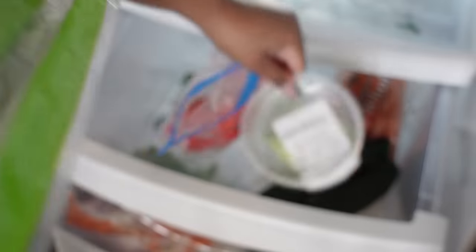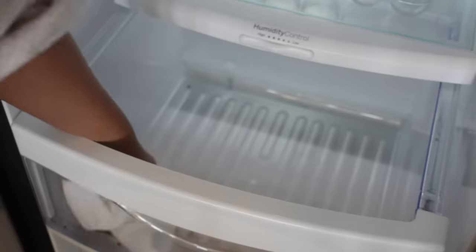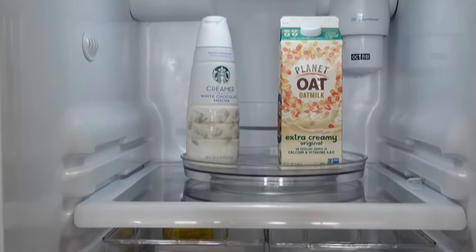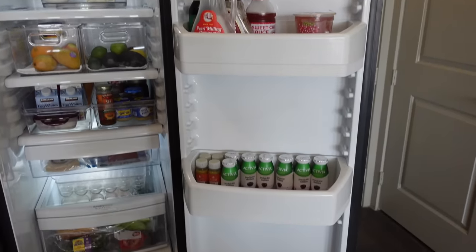I went to the grocery store the day before, so I made sure to wash all of my produce — this is going to help it last longer in the fridge and not rot as quickly. I made sure to take out the bottom two drawers and rinse them out to get all the old vegetables and cilantro from the bottom.